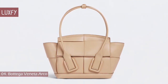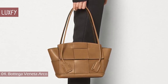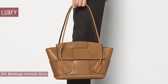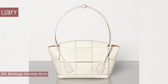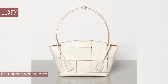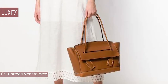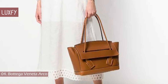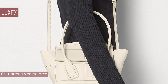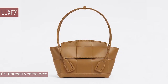Number 4: Bottega Veneta Arco. Created with the intent of establishing a new language of Intrecciato that combines modern sensibility with Bottega Veneta's iconic craftsmanship, the Arco bag was launched in 2019 and was the first bag designed by Daniel Lee for Bottega Veneta. Inspired by the Arco della Pace in Milan, the architecture of the bag closely follows the architecture of that iconic location, with a dome-shaped flap and long tubular handles in an arch shape. Available in four sizes across several neutral tones, made from French calfskin bonded with suede. The small Arco bag is sold for $3,800.